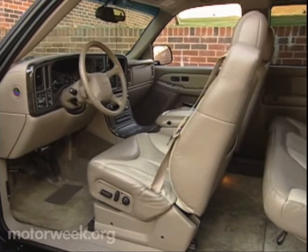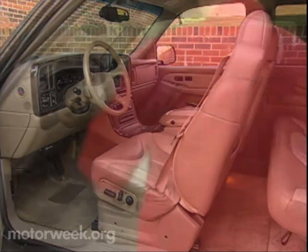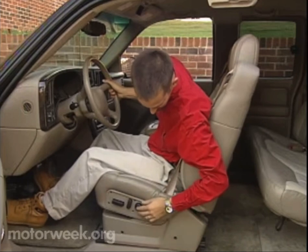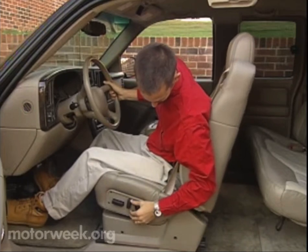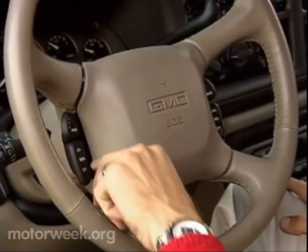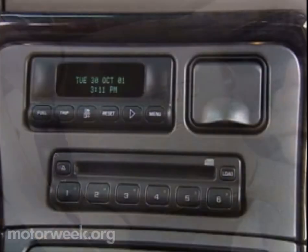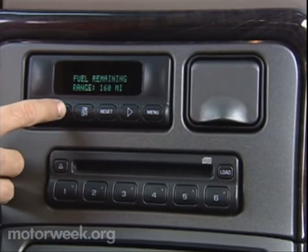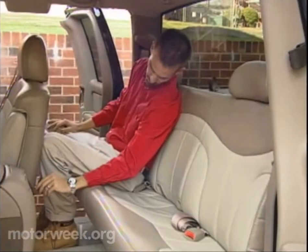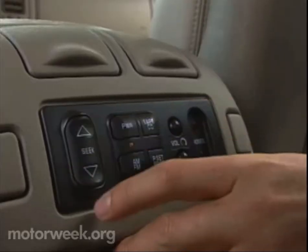We heard mostly praises about the Sierra Denali's high level of interior comfort, as it carries on the tradition of high-lux premium trucking first established by its C3 predecessor. That means plenty of plush leather upholstery with power-adjustable seats and heated seat bottoms and backs, an adjustable leather-wrapped steering wheel with redundant audio controls, a programmable driver information center, a premium Bose audio system with 6-disc in-dash CD changer, as well as separate audio controls for rear seat passengers. The Sierra Denali comes fully loaded.